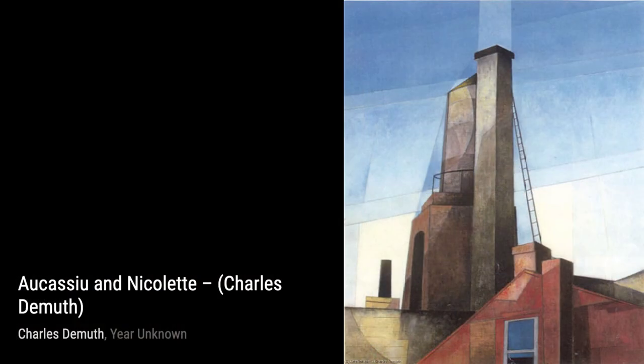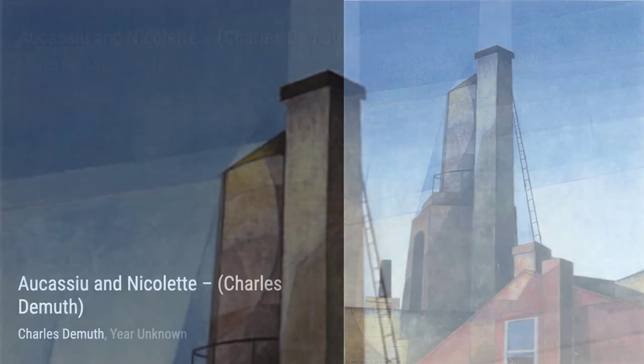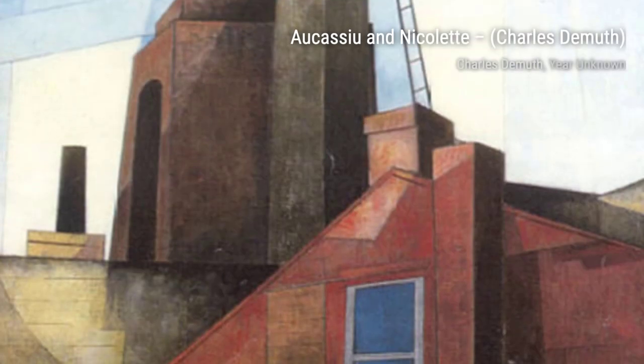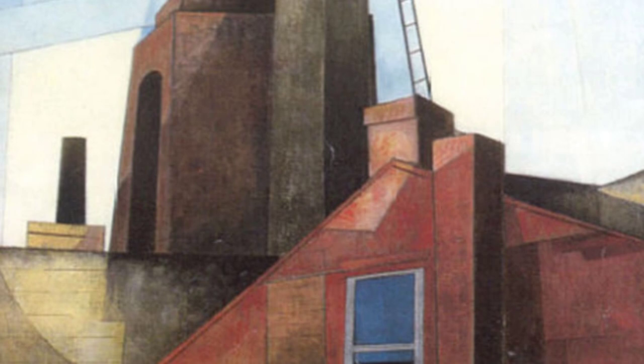Charles DeMuth, an American painter known for his watercolors and precisionism style, created stunning artworks that captivate the eye. Let's start with Aucassin and Nicolette. This painting showcases DeMuth's mastery of watercolors, with vibrant colors and intricate details that bring the story to life.